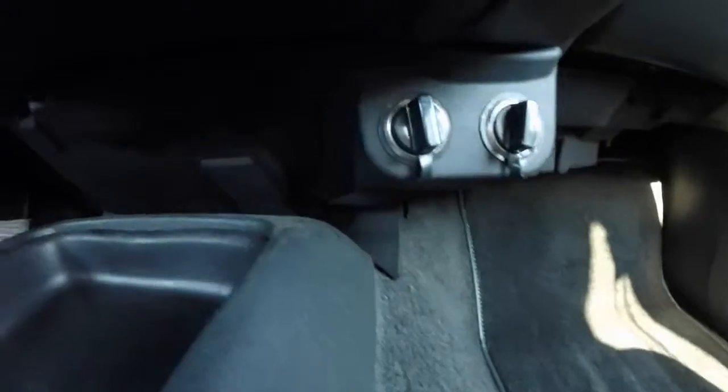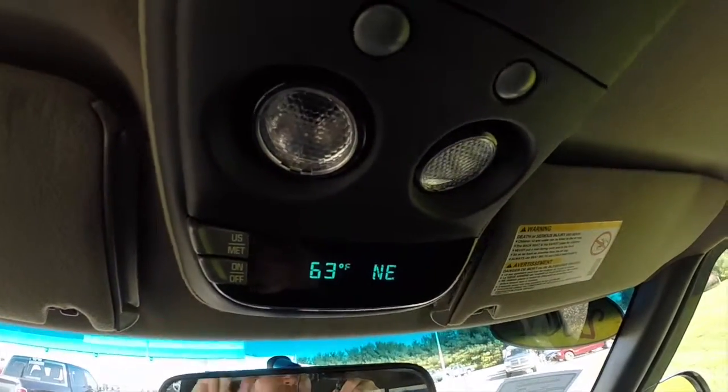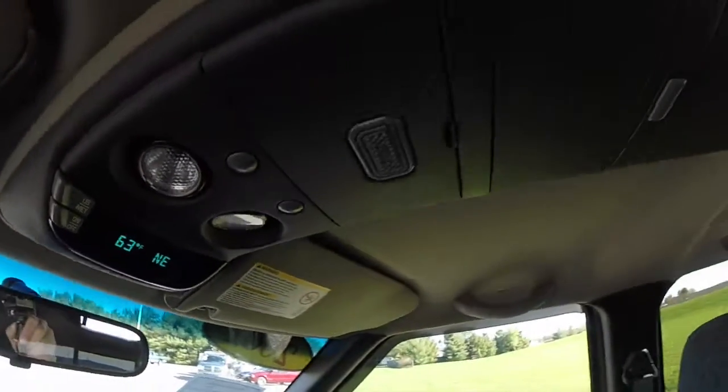It also has a center armrest with integrated storage as well. Down below the dash there are two power points. And above we have a full length center overhead console with individual map lights, outside temperature display, compass, and storage.